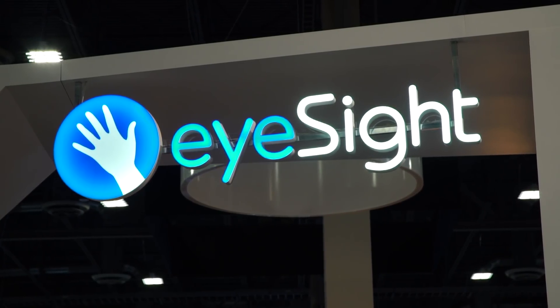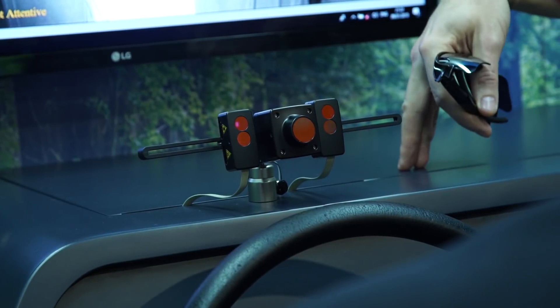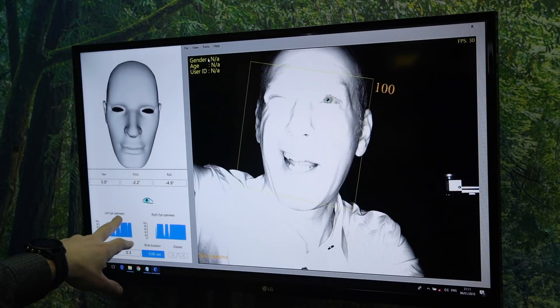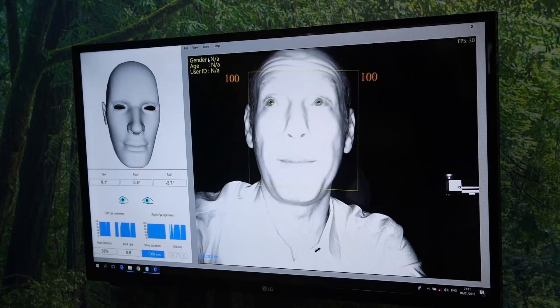A company called EyeSight is demoing this technology right here. This camera is looking straight at my face and is trying its best to analyze what I'm doing. It's looking at my eyes — I can close one eye, close the other eye. If my eyes are closed, it recognizes that immediately. It recognizes which way I'm looking.